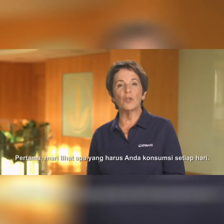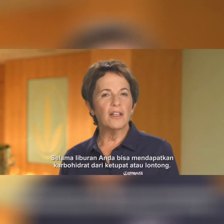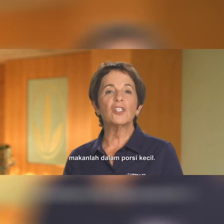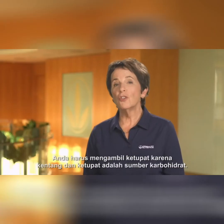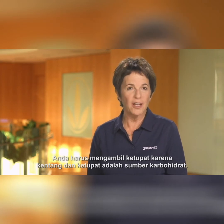First, let's see what you should consume every day. You need carbohydrates. During the holiday, you can get carbohydrates from ketupat or lontong. In order not to overdo it, eat small portions. If fried potatoes are offered, you should avoid the ketupat because both potatoes and ketupat are sources of carbohydrate.